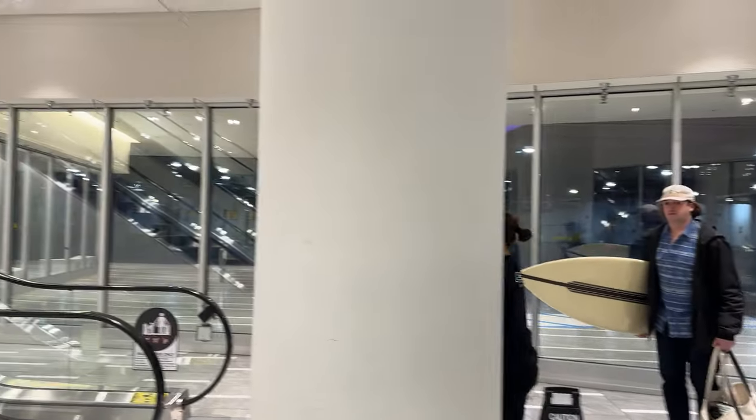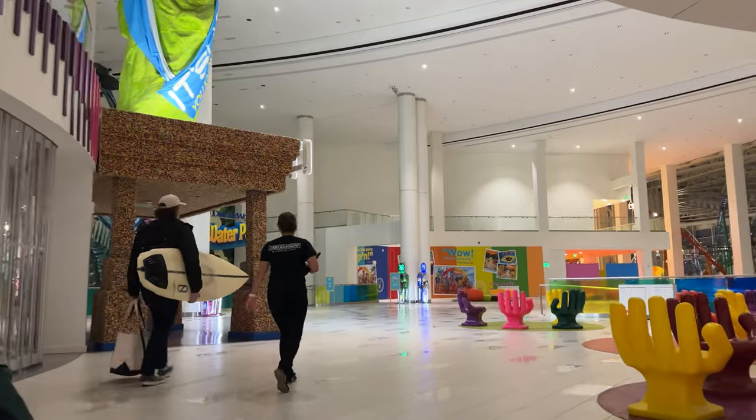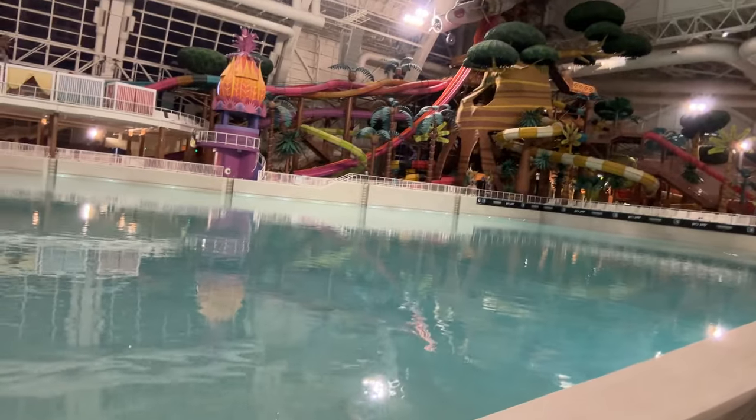Alright guys, I'll be walking down through the American Dream Mall to the wave pool. I'm going to show you the wave pool. It's currently flat, but they're going to pump the waves soon.